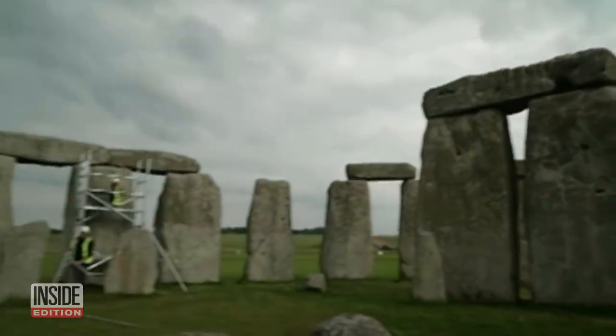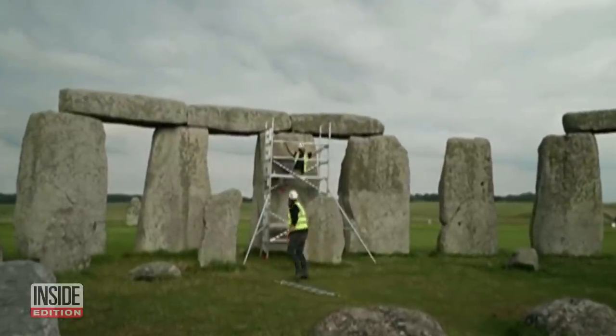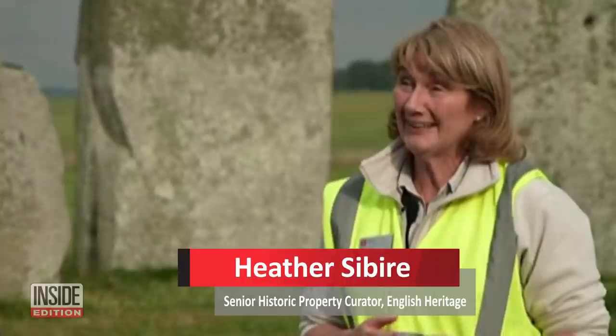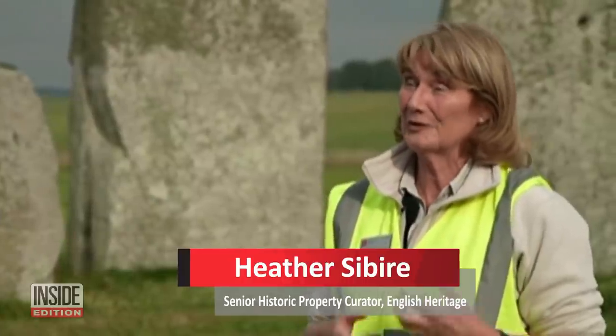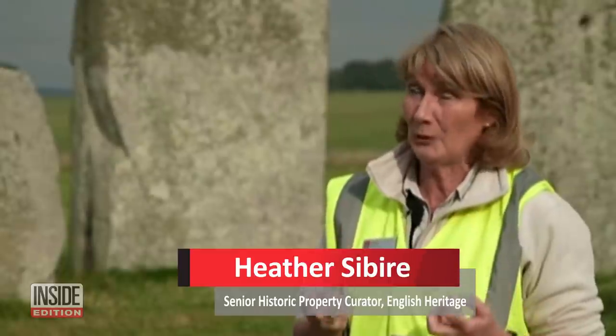It took modern technology to figure out which areas of the ancient monument to repair. A few years ago, we did do a laser scan of every single stone. So we've got a very good record now of all the cracks and the holes, a lot of which are natural and geological.